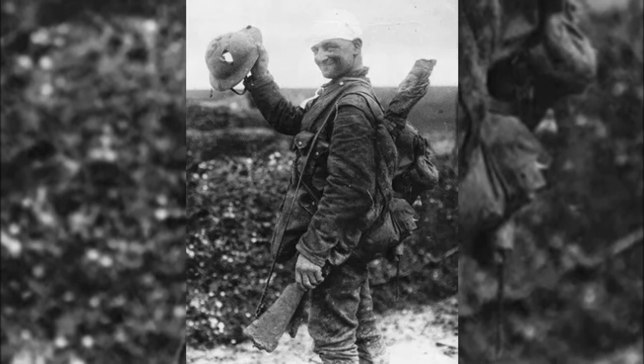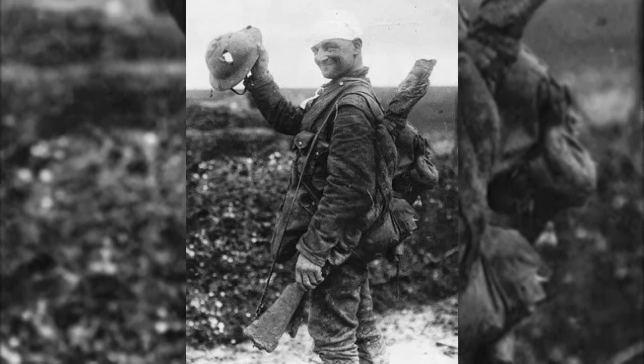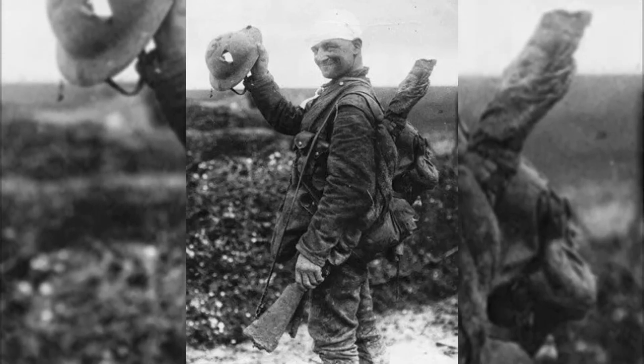Lucky British soldier shows off his damaged helmet, 1918. His smile says it all.